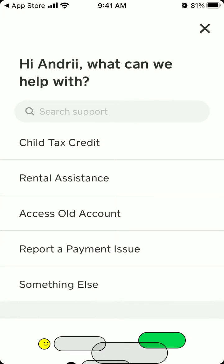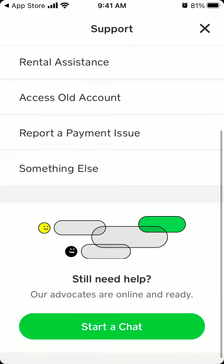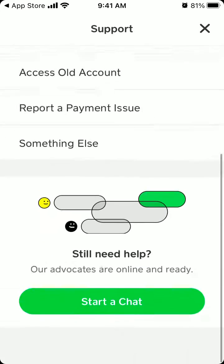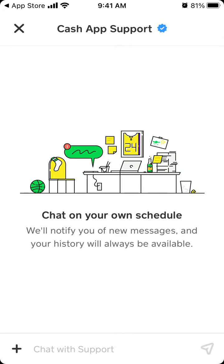But now if you just tap on support, there is a new start a chat option where you can just start a chat inside of the Cash App. Of course, you can still search for support and find a form, but you can chat with support. Chat on your own schedule will notify you of new messages and your history will always be available.